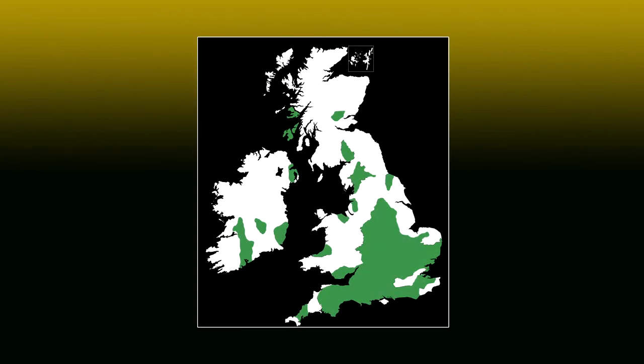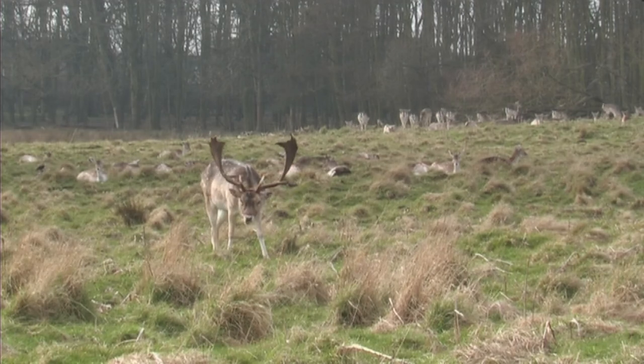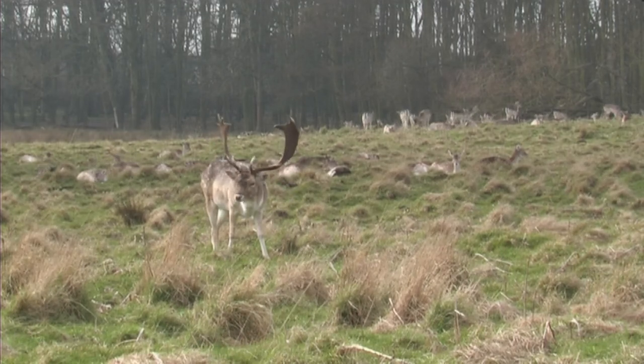There are healthy populations of fallow deer across England, Wales and Ireland. In Scotland, there are a few well-established populations in the north-west. A habitat of deciduous woodland, interspersed with meadows, scrub and farmland, is preferred.